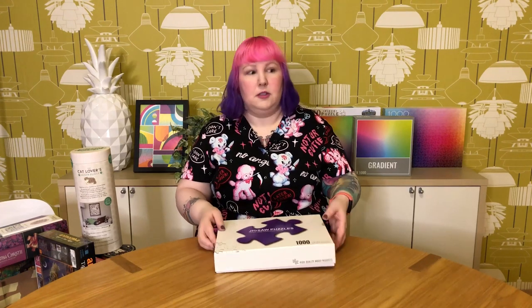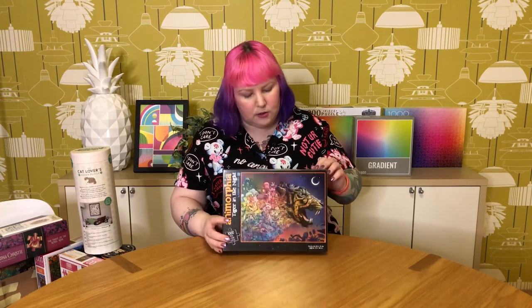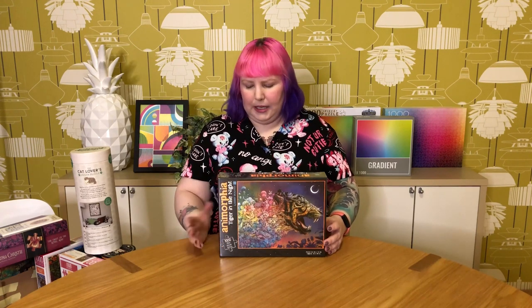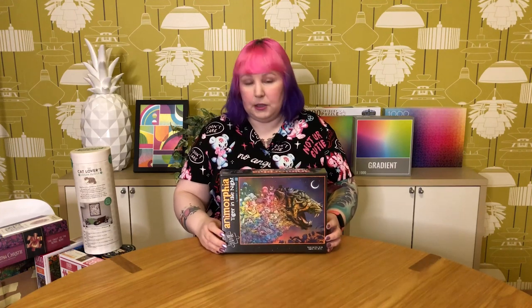Next we have one that's shrink-wrapped because it's another duplicate. This is the Anamorphia Tiger in the Night by Kirby Rosanis. It's a really pretty one — a beautiful illustrated tiger where the back of the tiger is made up of all these little crazy fun critters, strange objects, and mushrooms. The colors are like a rainbow gradient with a beautiful gradient night sky. I have the other one in my collection and really enjoyed it. I can't remember the quality but don't remember having any issues. Really beautiful, lovely illustration — perfect if you're into gradients and want something a little bit different.